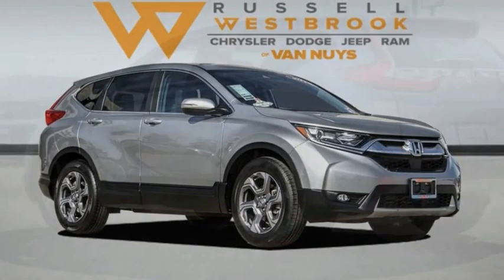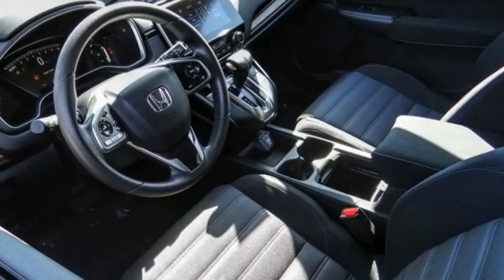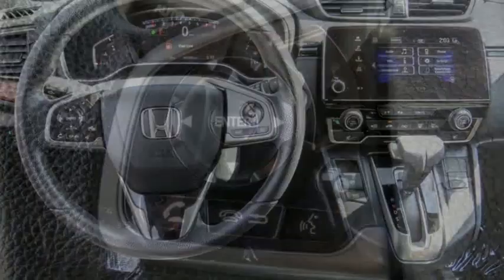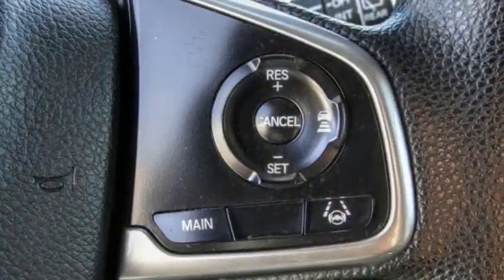We are pleased to show you the 2019 CR-V — a top recommended vehicle because of its car-like driving manners, good value, cool technology, and comfy interior. This vehicle has less than 5,000 miles.